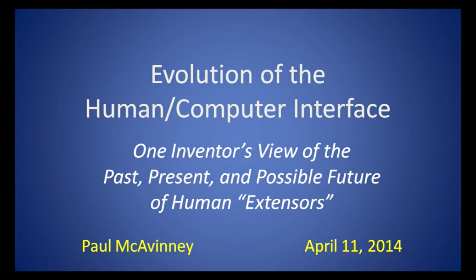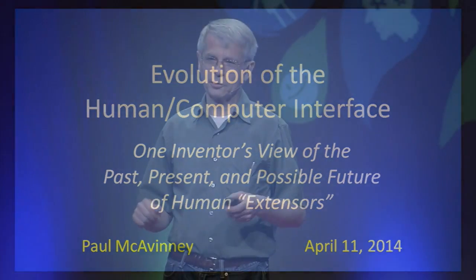I'm going to start with these slides by giving you a little history of computer-human interfaces. Aside from the typewriter, they go back to World War II, where a guy named Ralph Benjamin invented a thing called a trackball for the Royal Navy.